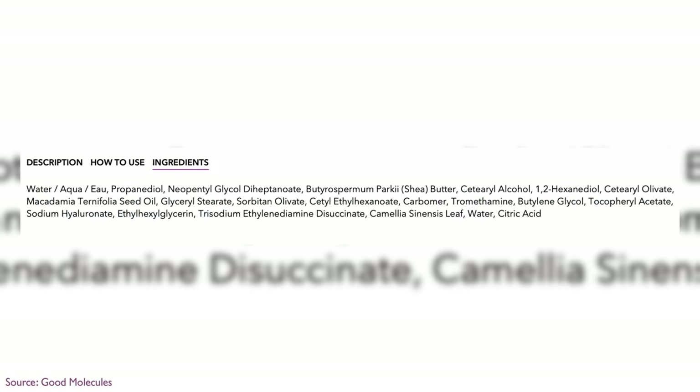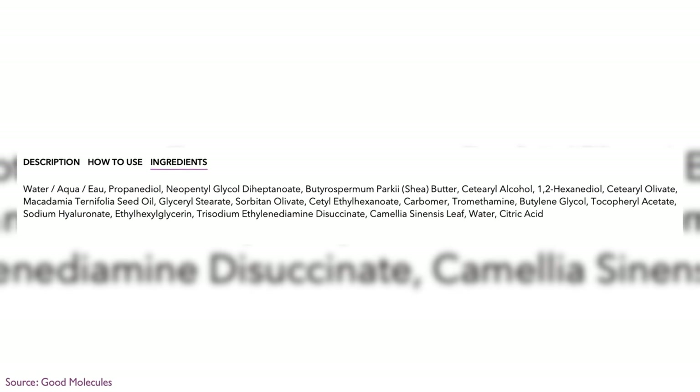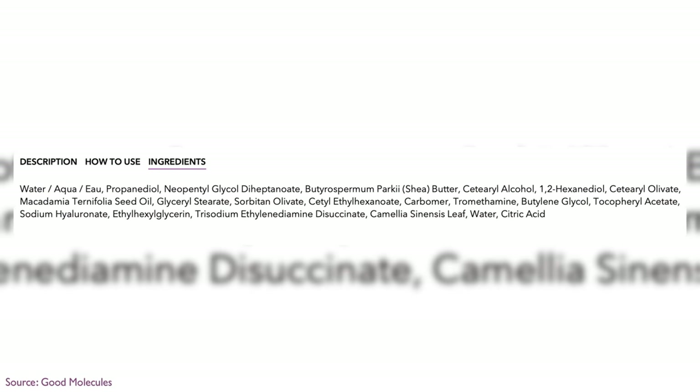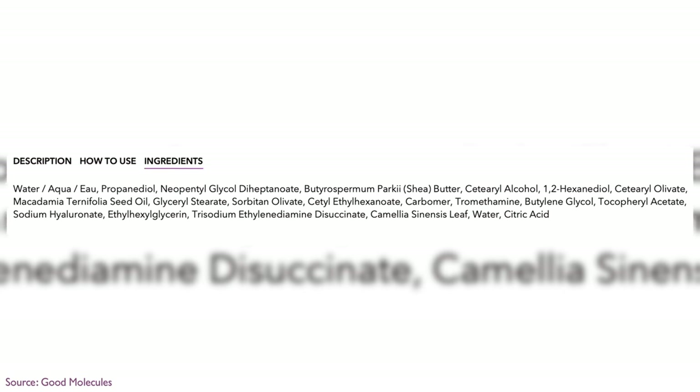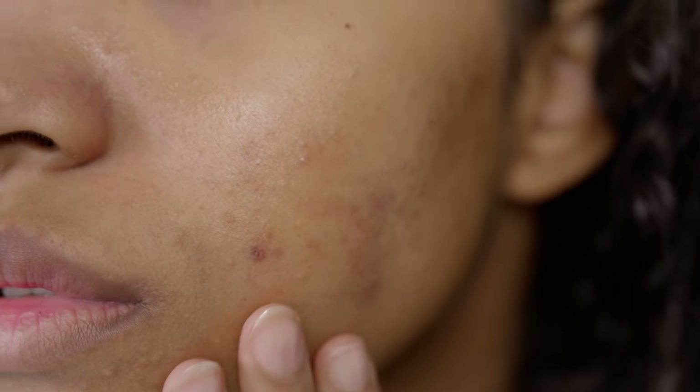The ingredients in this are water, propanediol, neopentylglycol diheptenoate, a little bit of shea butter, some different alcohols, macadamia seed oil, and tocopheryl acetate. These are not anti-acne or anti-blemish moisturizers, but they are moisturizers that don't clog pores the way some other thick formulas do. And if you wear makeup, this one is for you.